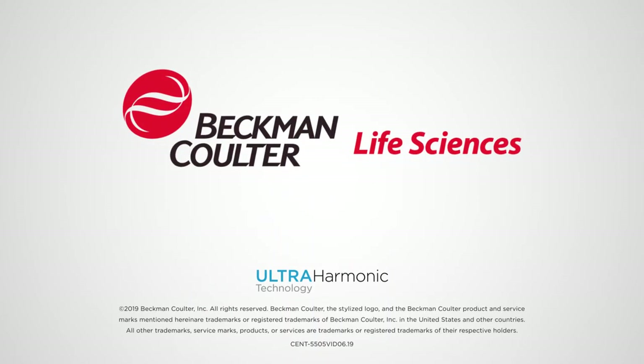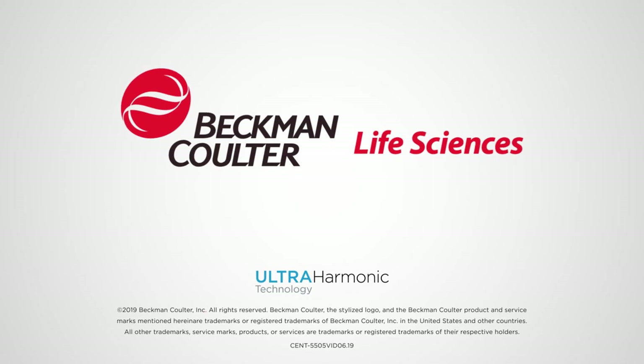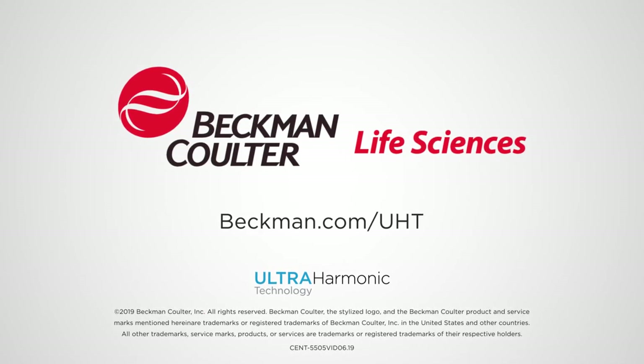To learn more about how Ultra Harmonic Technology can save you time and improve yield, visit Beckman.com/UHT.